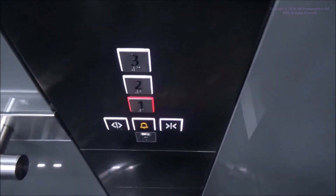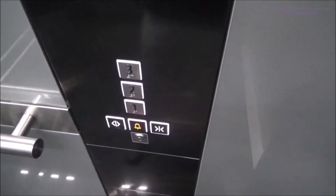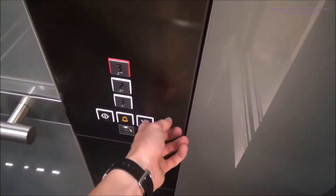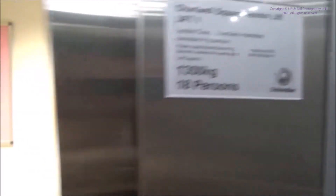Like I say, the last time I was here, there was an Otis lift here modernised by Schindler with D-Series, and it's now been replaced with this. It's got a really nice interior. I like it. 1350 kgs or 18 persons.